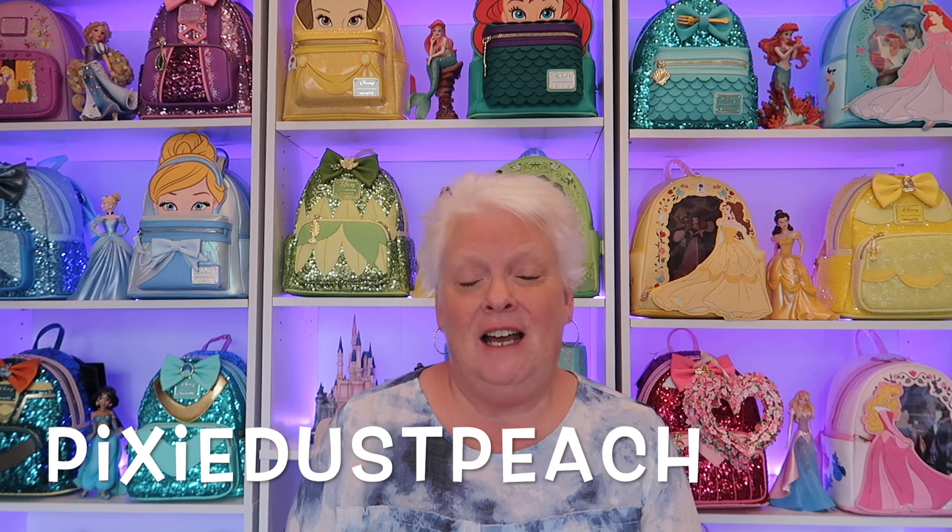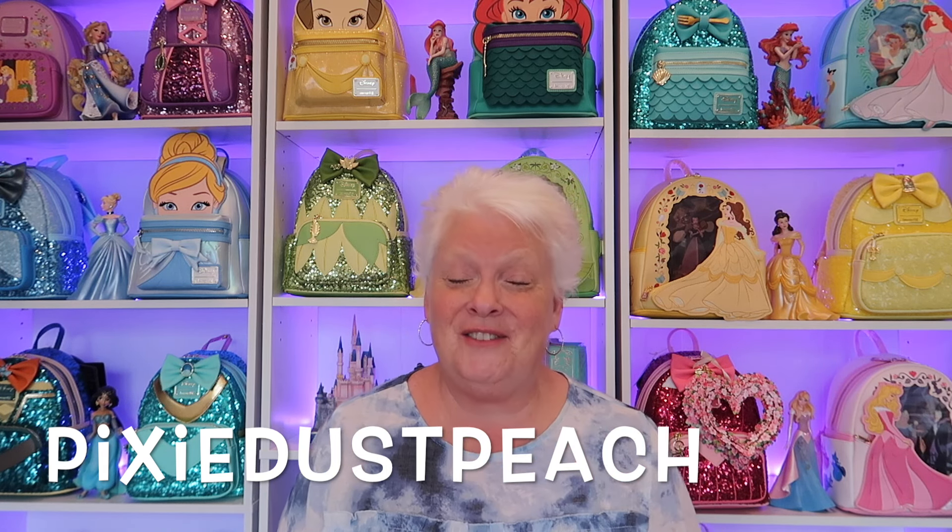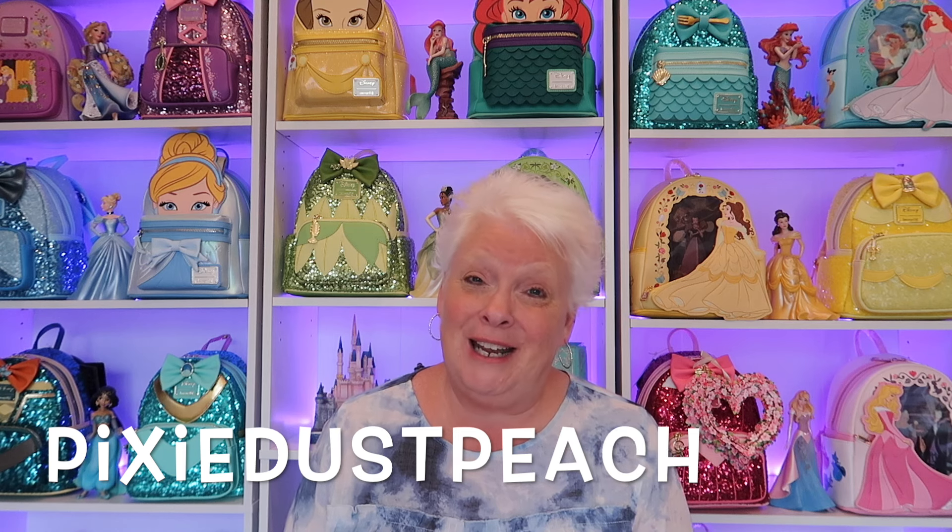Thank y'all so much for being here and being a part of my channel. When shopping in our Disney community with our small shops, be sure to use my coupon code PIXIEDOESPEACH. It will definitely save you money and it will help me out as well. Thank you already for what you've been doing — I appreciate it so much. That's it, guys — we'll see you the next time. Bye!